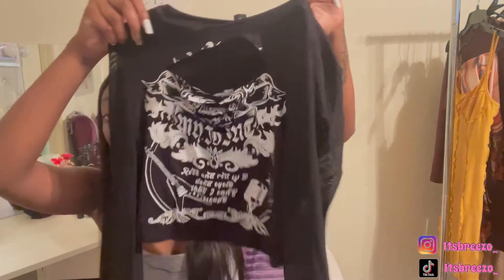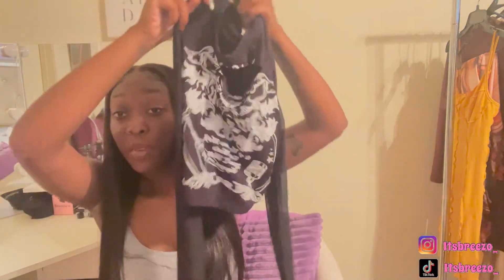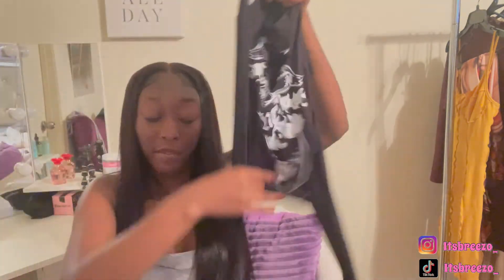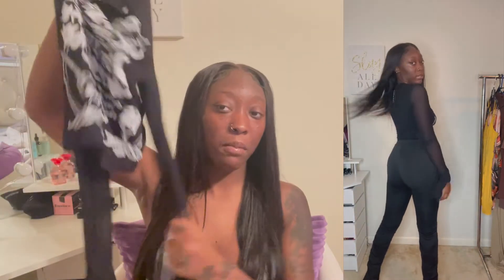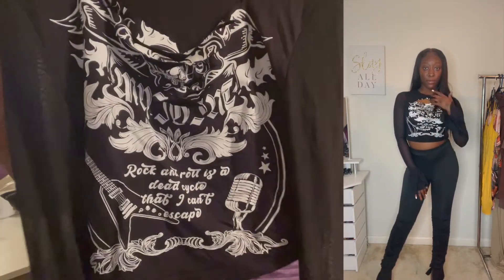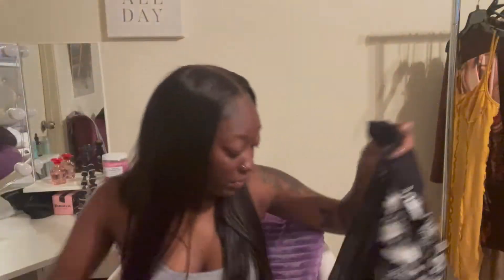Next I have this black cut-up top — I thought it was so edgy. The sleeves are mesh and they flare at the bottom, which is super cute. You could definitely dress this up or down. It's edgy but girly at the same time. I'm excited to style it — maybe with leather pants and heels, a leather skirt, or jeans and booties.